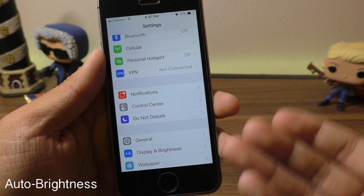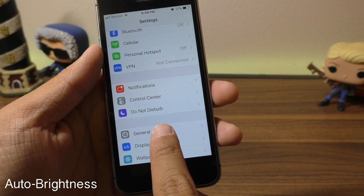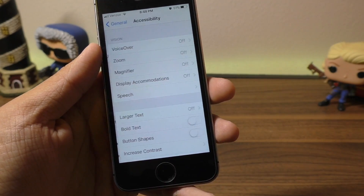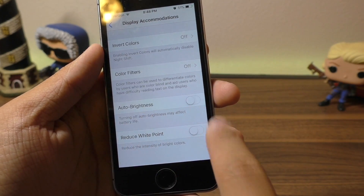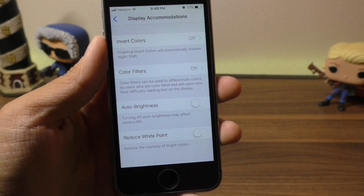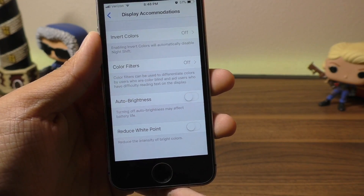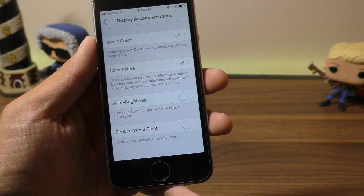In iOS 11, the Auto Brightness function has been moved out of the traditional Display & Brightness tab. You have to go to General > Accessibility > Display Accommodations, and here is Auto Brightness. I recommend turning this off — it's more of a hit and miss, especially on older devices. So just turn it off if you want some extra juice; it's not that hard to swipe up and adjust manually.